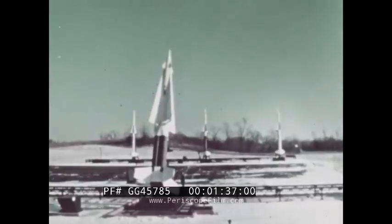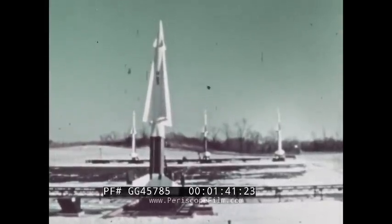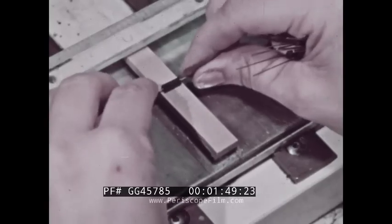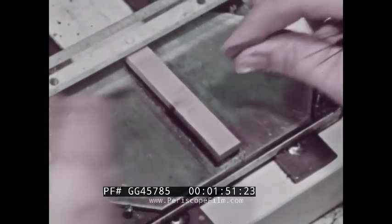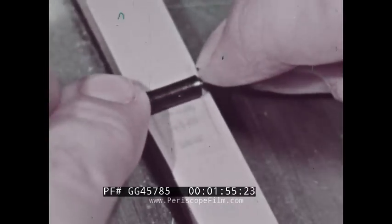The increasingly complex electronic equipment used in defense often has to work under extreme conditions of cold, heat, humidity, vibration, and shock, and not fail. One of the components that is a vulnerable part of electronic systems, both civilian and military, is the deposited carbon resistor.